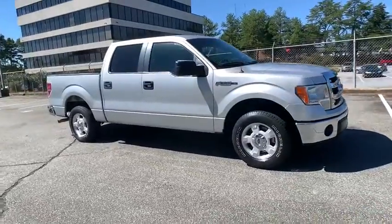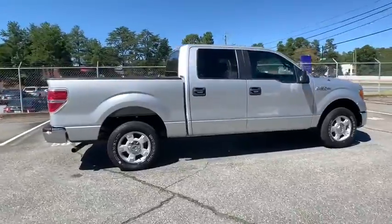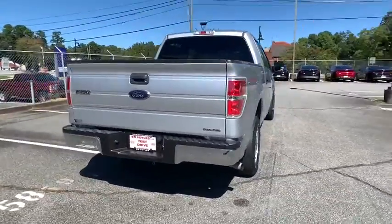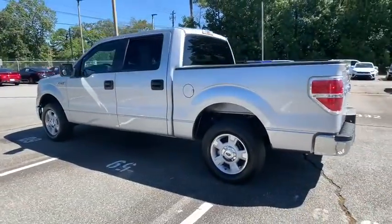Make a great choice today with the 2014 Ford F-150. A Ford F-150 knows how to handle any situation. It's built to follow orders. No whining. This vehicle has less than 95,000 miles.